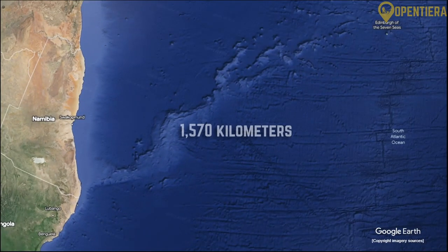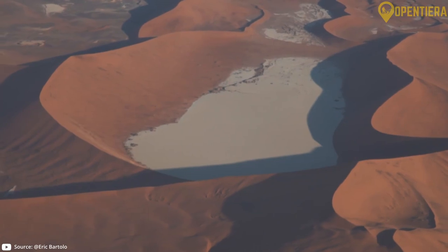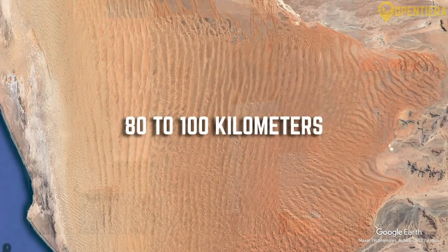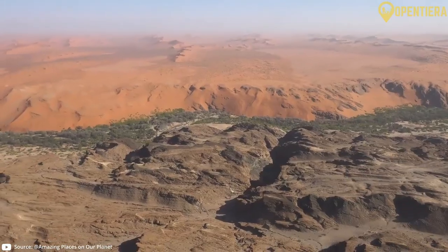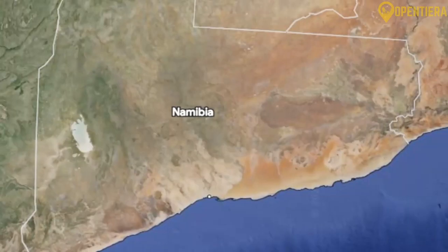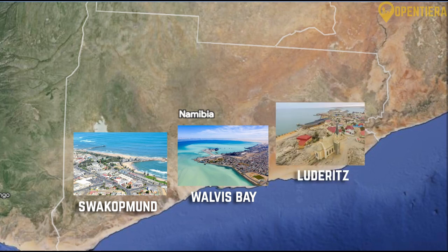Namibia has a coastline that stretches for over 1,570 kilometers along the South Atlantic Ocean. The coastal region consists of the Namib Desert, considered the oldest desert in the world, which reaches inland 80 to 100 kilometers from the coastline. Along the coast is the Namib-Naukluft National Park, containing mountain ranges, dunes and areas of vegetation sustained by fog moisture from the ocean. The coastal region also includes cities such as Swakopmund, Walvis Bay and Luderitz, which rely on fishing and ocean resources.